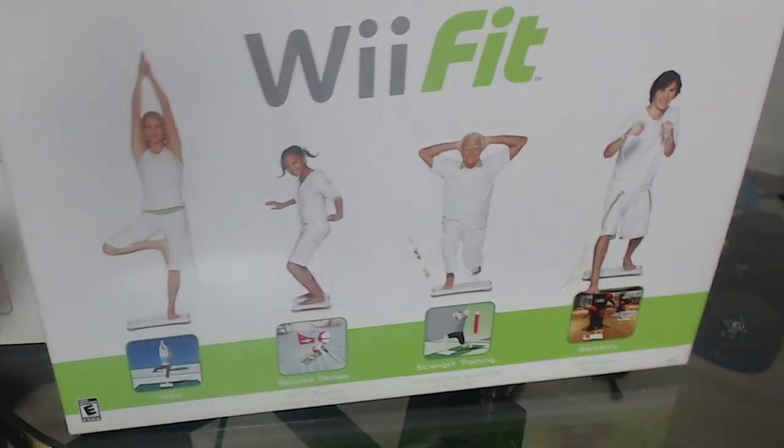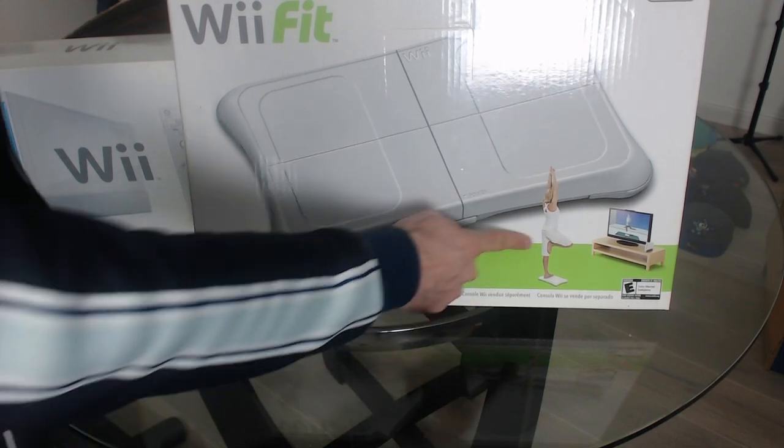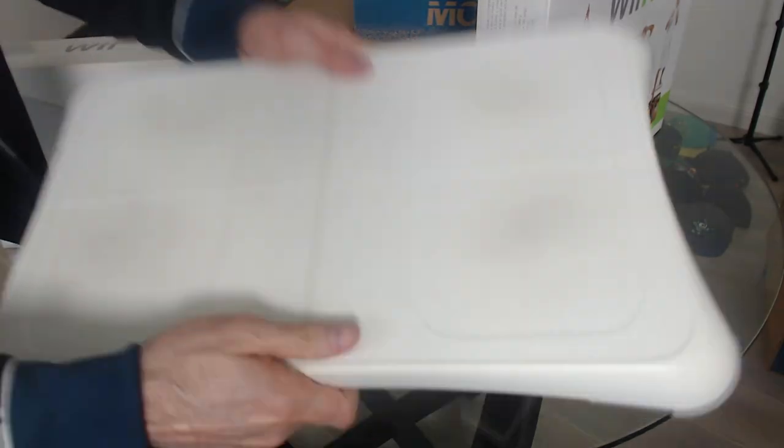And what would a Wii be without Wii Fit? You weren't a true gamer if you didn't play Wii Fit. Y'all remember this? I think we all remember doing like planks. Remember the planks in Wii Fit? That is the one I remember the most. I couldn't really remember anything else but planks.